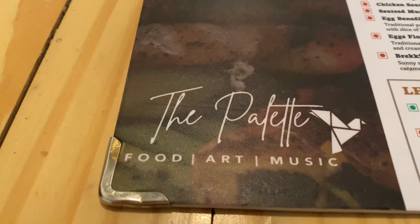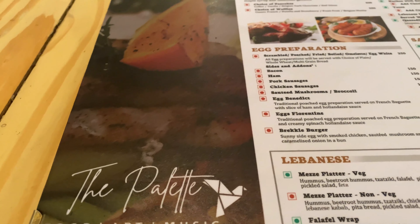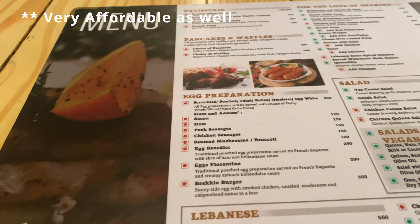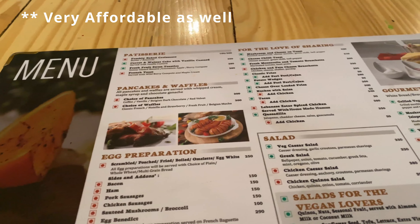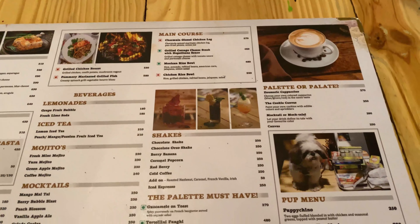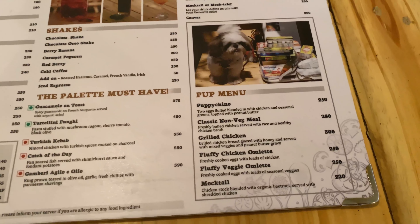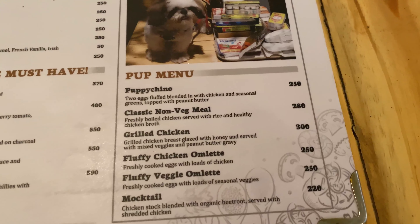Work without food is so boring. So here is the huge menu they have. They have a lot of gourmet dishes and a lot of cuisine. And oh wait, they also have this cute menu for your puppies, so you can carry them along with you and they can also have a treat here.